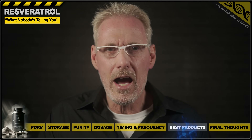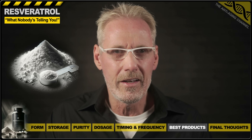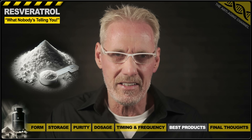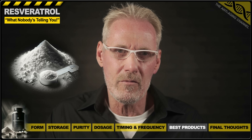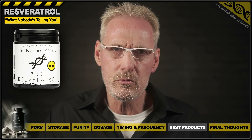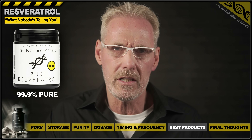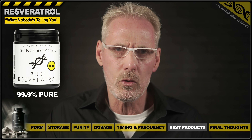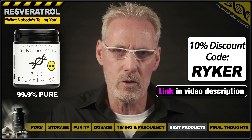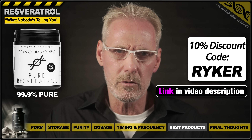I recommend using transresveratrol in powder form, as this works out much cheaper and makes custom dosing easy. Simply purchase a plastic scoop in the required milligram capacity; micro scales are available if you want milligram accuracy, but not strictly necessary. I personally use resveratrol powder from the aging research company Do Not Age, because lab test results show it to be 99.9% pure — the highest quality powder you can buy. I've also got an exclusive 10% discount code available for any product in their range, and 500 milligram filler-free capsules for high-dose use are also available from this company.